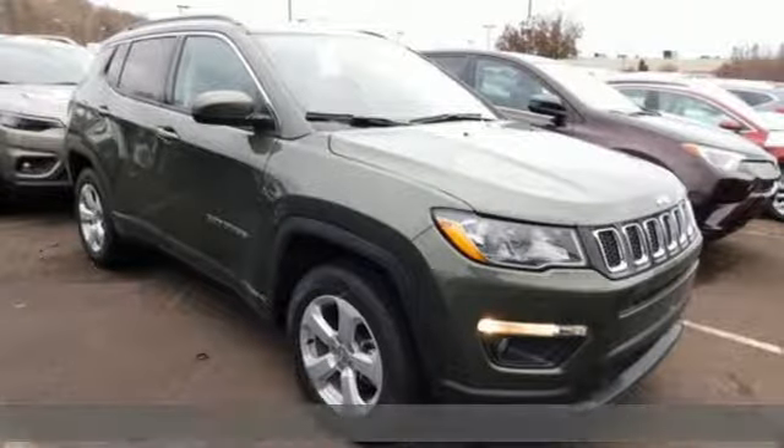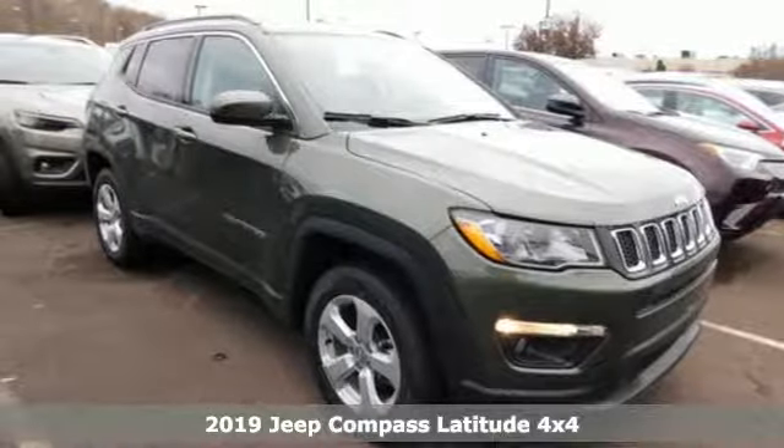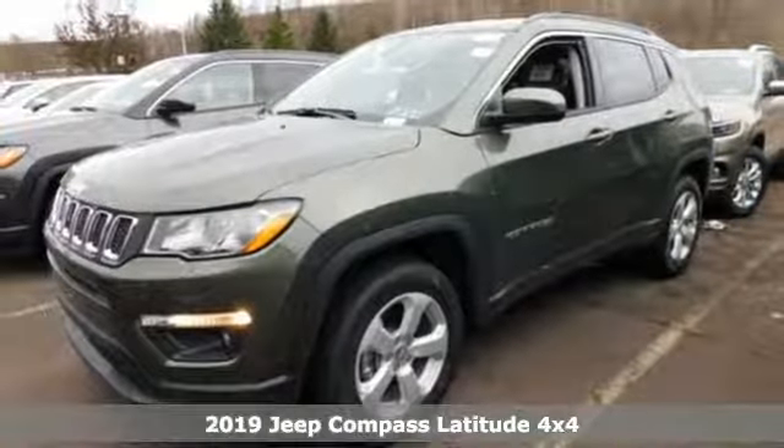Here's a new 2019 Jeep Compass. The adventure you're dreaming of becomes a reality in this Compass.